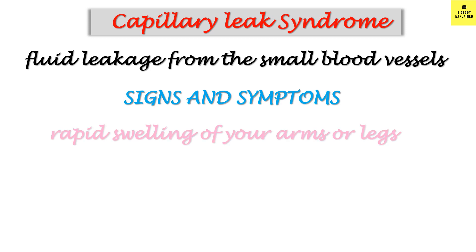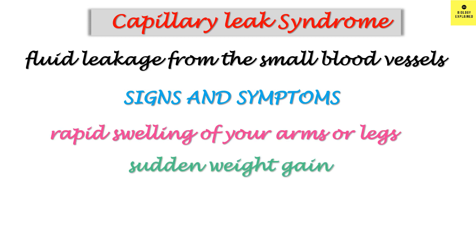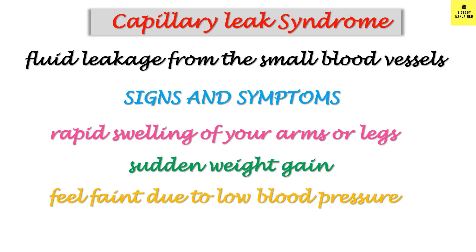The other side effect is capillary leak syndrome, which is rare but can be serious and even fatal. As the name suggests, there is fluid leakage from the small blood vessels. Symptoms to look for include rapid swelling of your arms or legs, sudden weight gain, and feeling faint due to low blood pressure. Seek medical help if you develop these symptoms within a few days after vaccination. If you have previously experienced capillary leak syndrome, you should not take this vaccine. There are reports of capillary leak syndrome with COVID-19 as well.